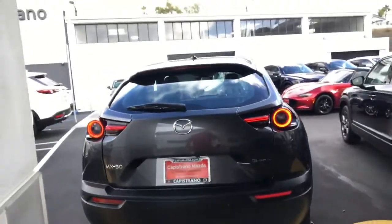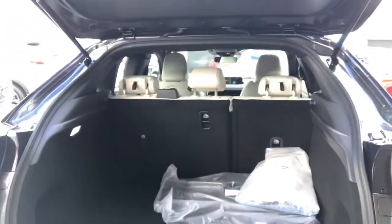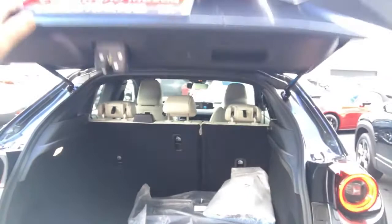Let's take a look at the trunk space. That's standard for this size of vehicle.